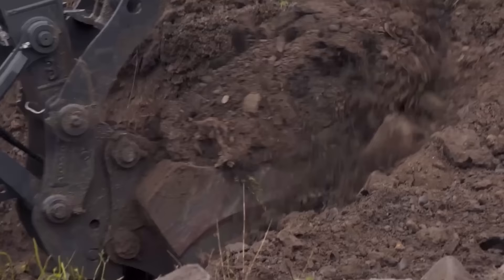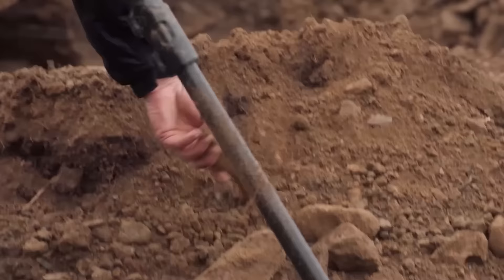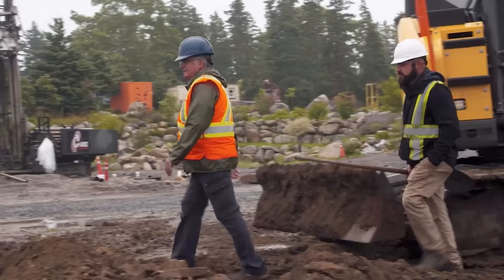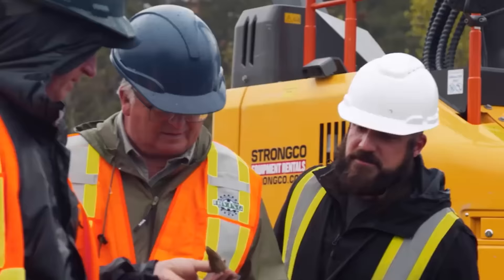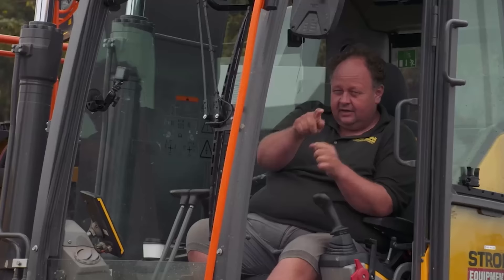As they excavate a dump, Gary senses a potential signal and urges Billy to hold tight. Gary unearths a peculiar item that resembles a chisel. He passes it to Laird Niven for examination, prompting Jack to inquire about its purpose. Laird admits it's challenging to determine its exact use, but agrees with Billy's assessment that it appears more suited for finer detailed work rather than rock breaking. Gary suggests that the chisel could be linked to the depositor, marking it as a significant find.